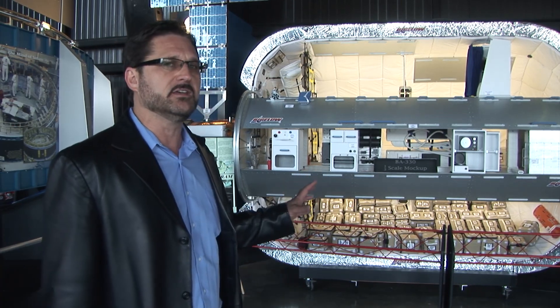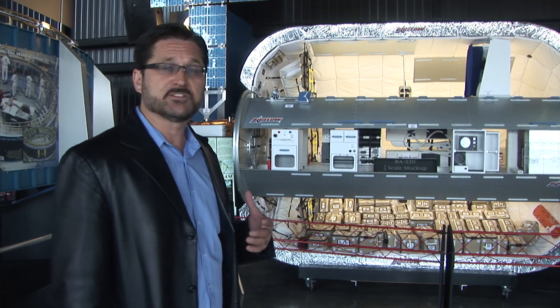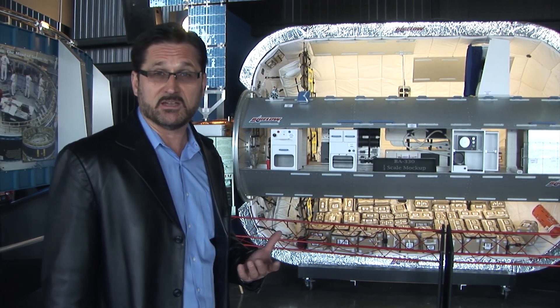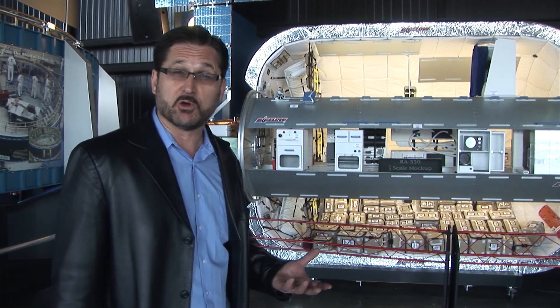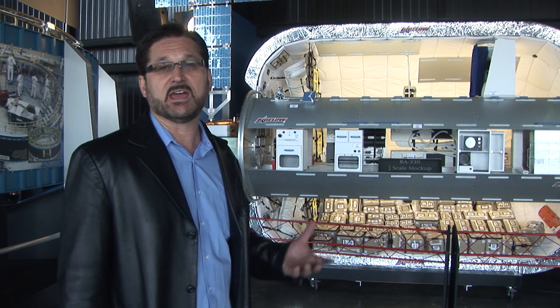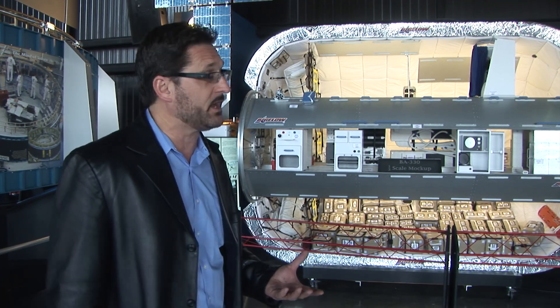This is a privately funded space station program. Traditionally, all the space stations that have been put into orbit have been done with government funding. You know, you remember the Skylab program back in the 70s? And then we have the International Space Station that's up there right now. And then we had the Mir that the Russians put up.